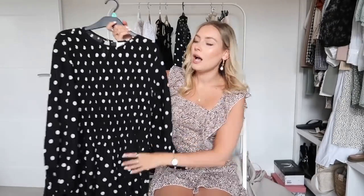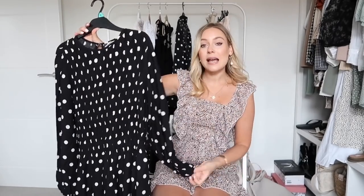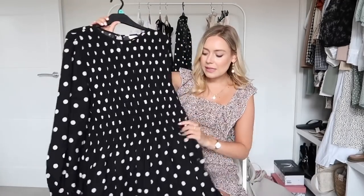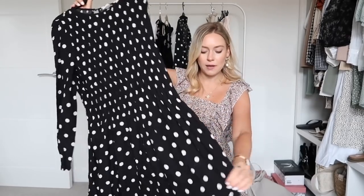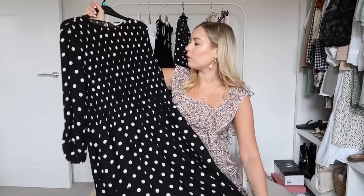For outfit number three I've gone for a long black and white polka dot dress — a classic look. This is the H&M dress. It has a ruched detail to the front, slightly puffed long sleeves, and an elasticated cinching detail at the waist before flowing into a gorgeous long skirt. It's very plain and simple but timeless — a real staple piece you can wear spring, summer, autumn, or winter. The quality feels really nice with a lot of material for the money.